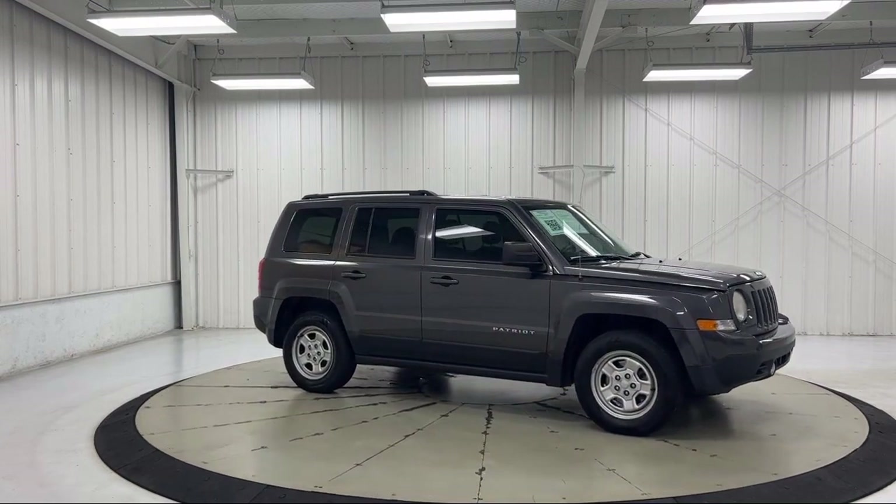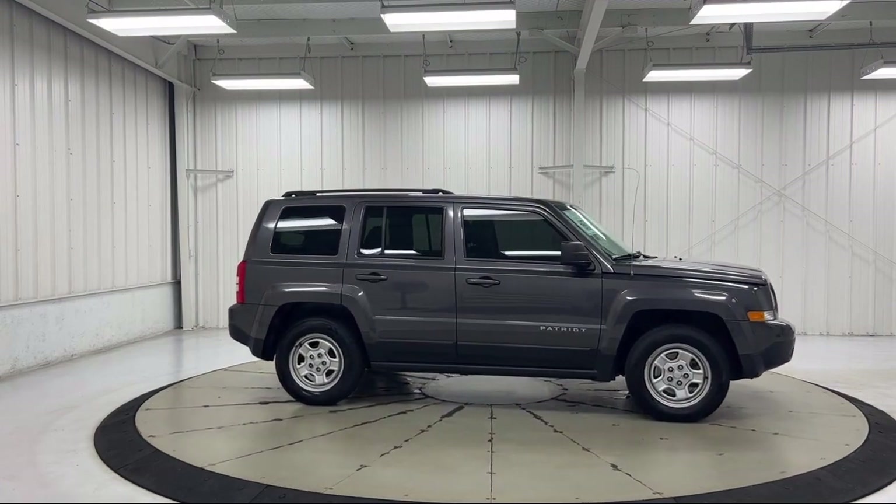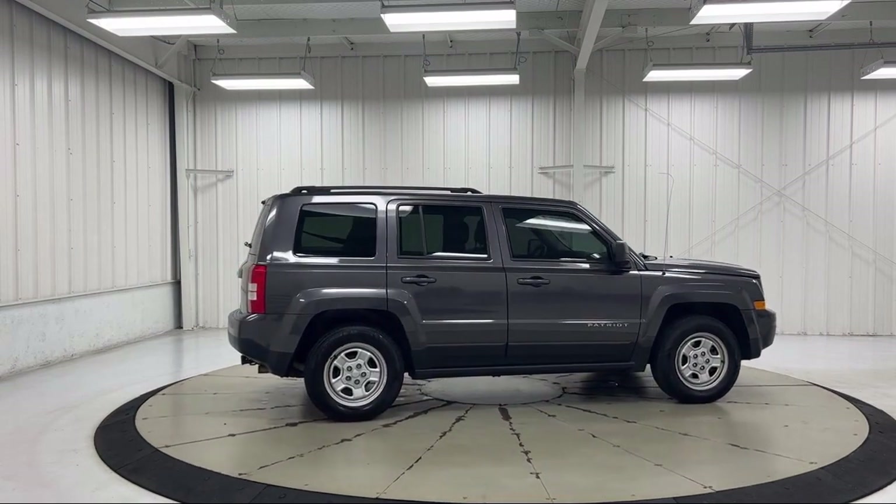Since 1956, the Dan Cummins family of dealerships has been proudly serving our friends and neighbors here in Kentucky and surrounding states with the best purchasing and owning experience.